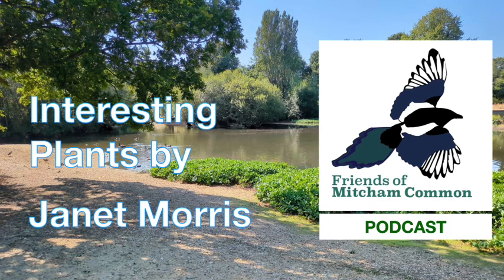Hey there! Ready for a deep dive into the fascinating world of Mitchum Common. We're about to uncover some surprising secrets hidden in plain sight. And we've got the perfect guide for this botanical adventure — these incredible booklets by local expert Janet Morris, overflowing with her personal observations and stunning photos. Get ready to see Mitchum Common's plant life in a whole new light.